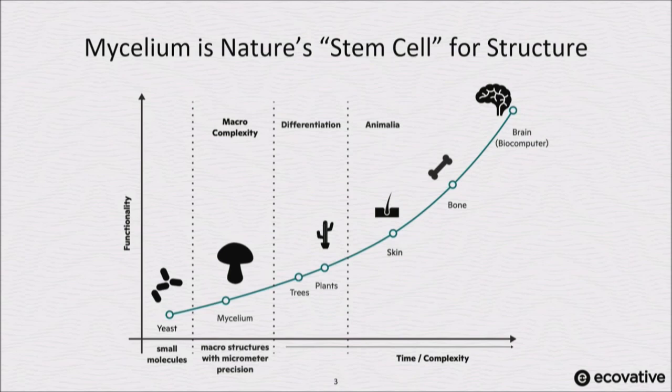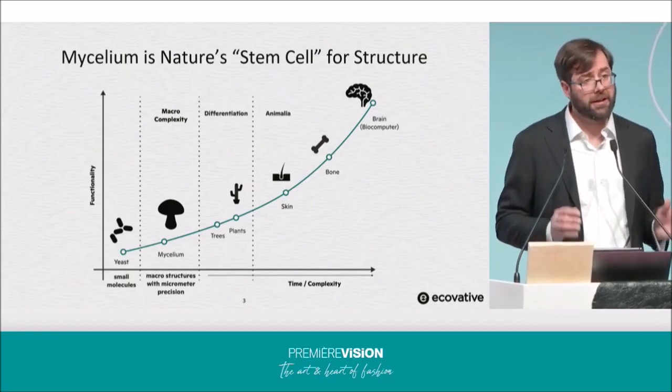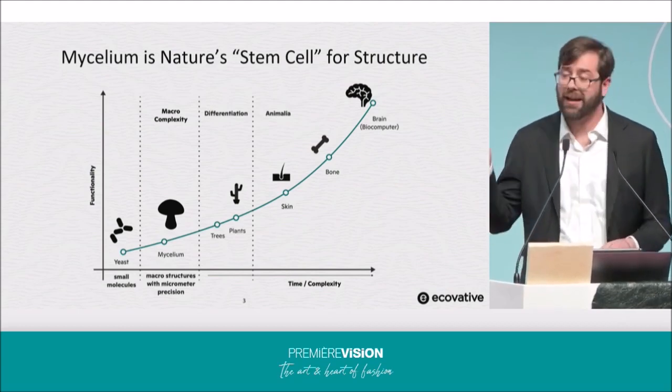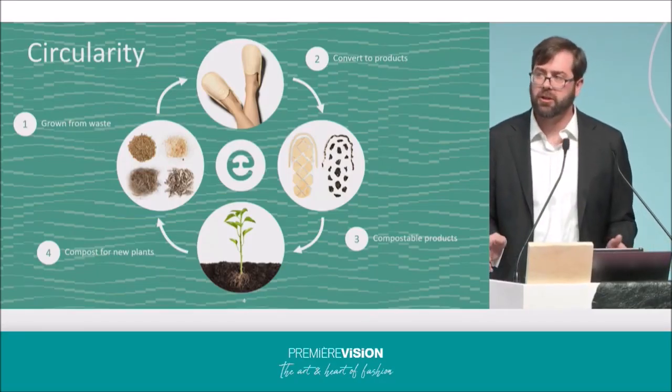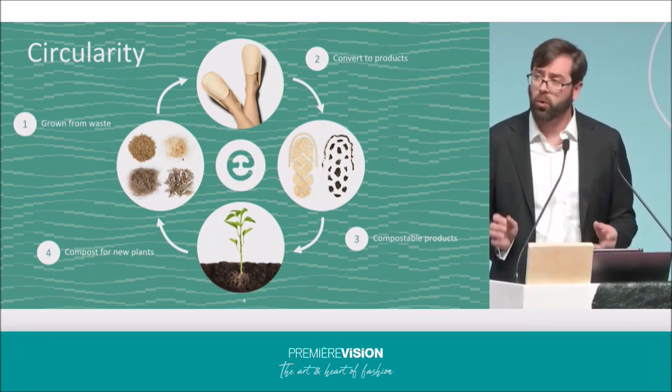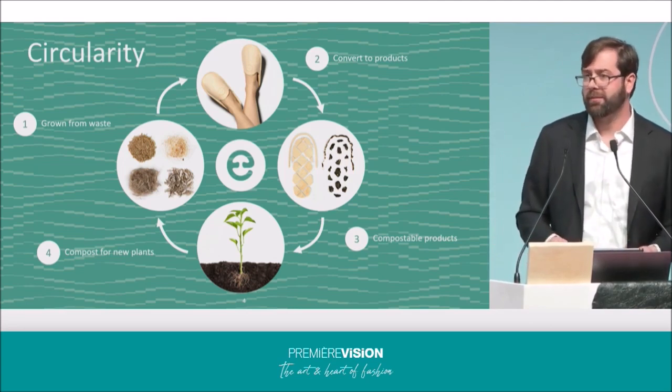At Ecovative, over the last decade and a half, we've focused on growing a wide range of materials using mycelium for a variety of industries, growing materials into custom geometries all the way through to large slabs that are greater than a meter and a half in width and tens of meters in length, both reducing waste as well as the embodied energy required to create these unique structures. Ecovative's mission has always been to improve the environmental profiles of a variety of industries, and we seek to do this by providing truly circular materials that do not compromise on performance and that automatically fit into nature's cycles.